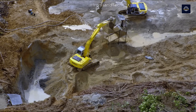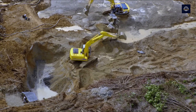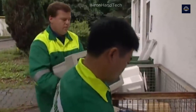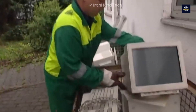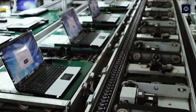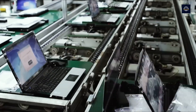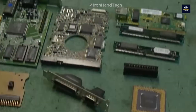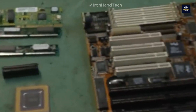E-waste recycling isn't just a solution to reduce environmental pollution — it's also an opportunity to recover valuable resources from items we thought were trash. Instead of letting old phones and broken laptops gather dust in drawers, remember that they still hold value and, if handled properly, can help protect the environment and conserve resources.